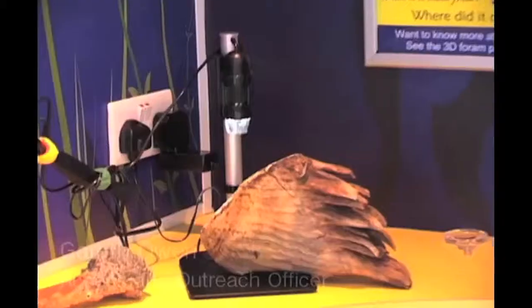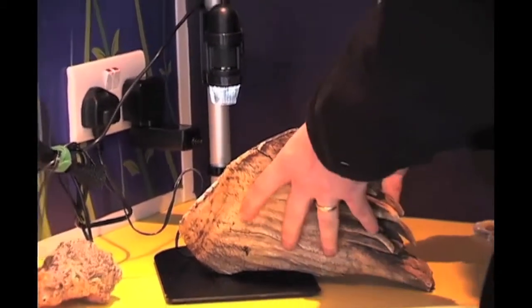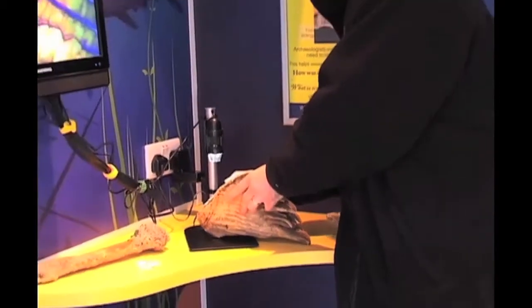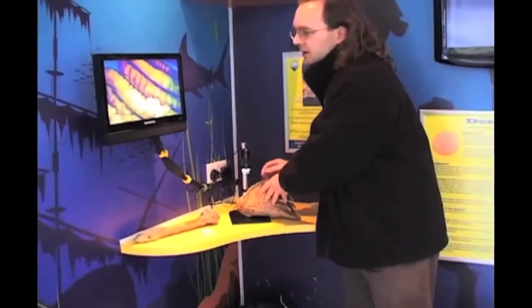This is our microscope corner. This is where we have a closer look at the objects that we have in the van and that we have donated. We're currently viewing a mammoth tooth, and we can see the grinding working surface on the monitor here.